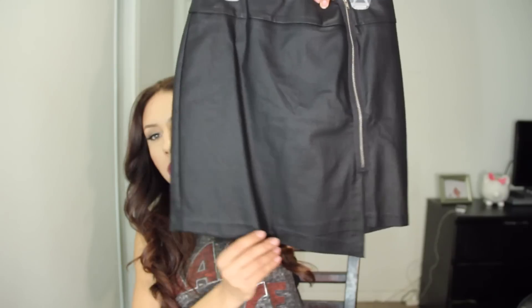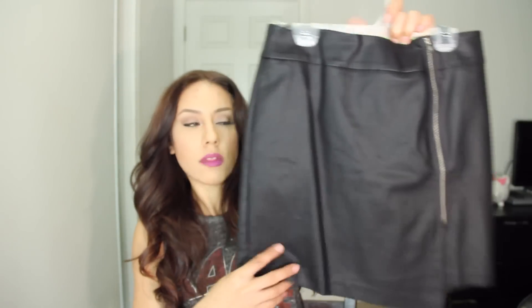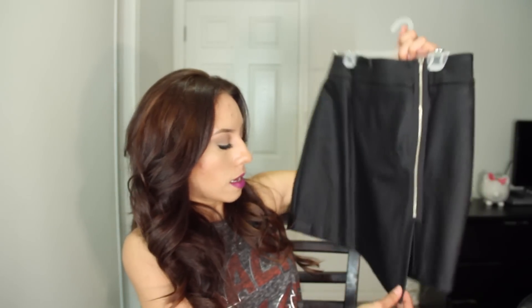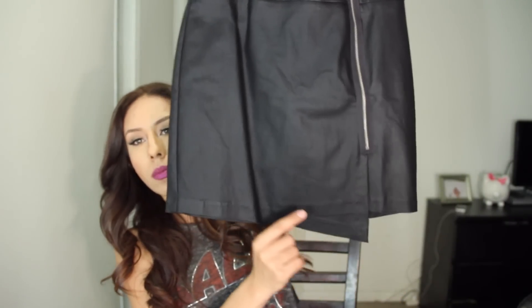I also got this faux leather skirt. As you can see, it has a zipper detailing in the front. It fits really nicely and it has this flap on the bottom so it's not completely straight at the hem.